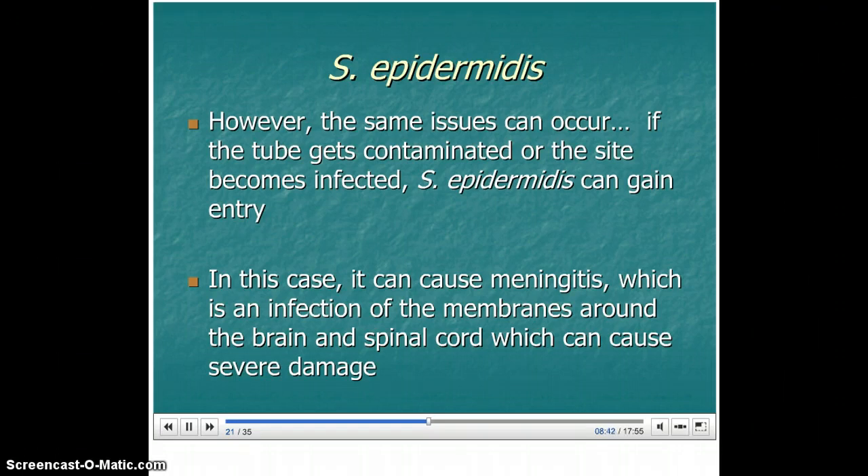It's sort of the same thing with hydrocephaly. When a person has meningitis and the membranes swell, it can push against that sensitive nervous tissue like in the brain, and that can harm the tissue and cause damage.